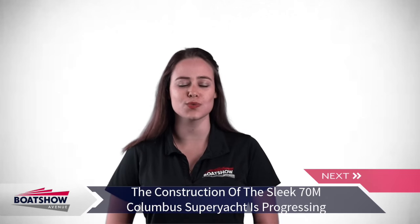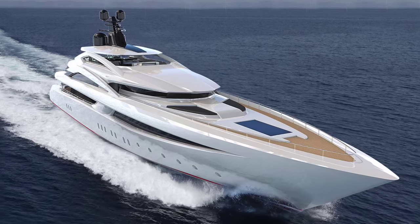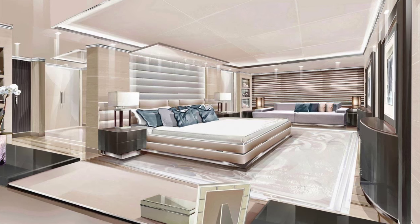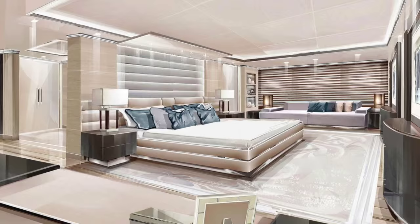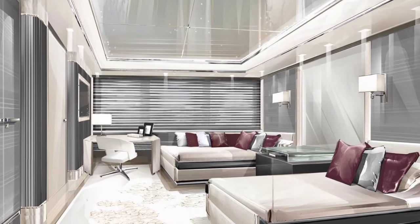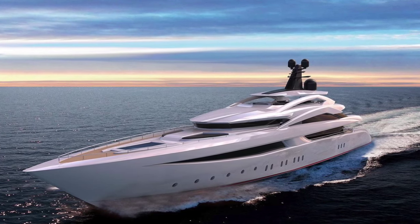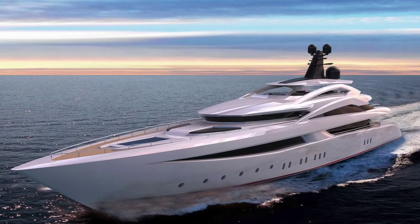Columbus Yachts recently showed some serious progress on its eagerly awaited Oceanic 70-meter superyacht currently being built in Naples, Italy. This Columbus Oceanic 70-meter will be the largest vessel built by the company and will have a top speed of 18 knots and a traveling speed of 16.6 knots.